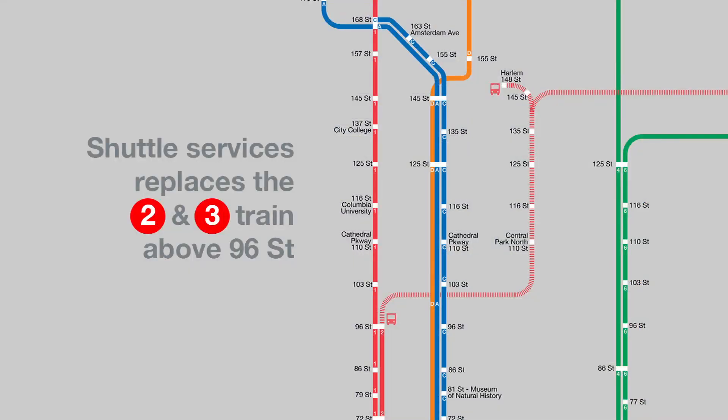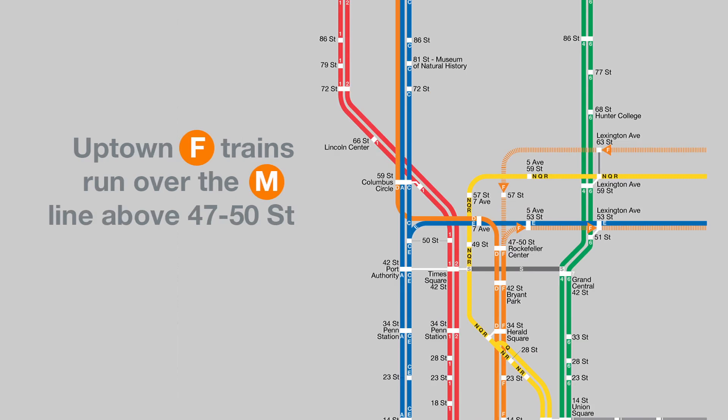With MTA feeds, the map redraws itself at night, on weekends, and even during the occasional unplanned train reroute.